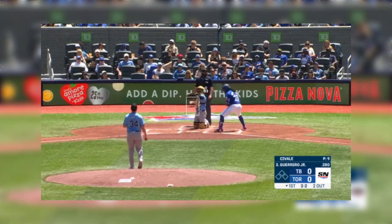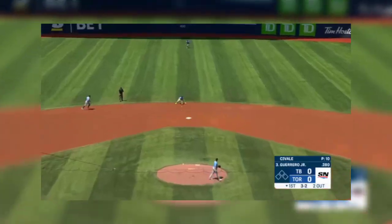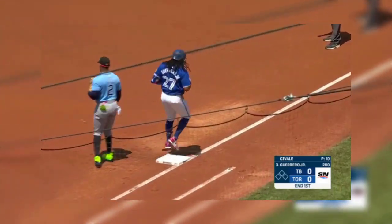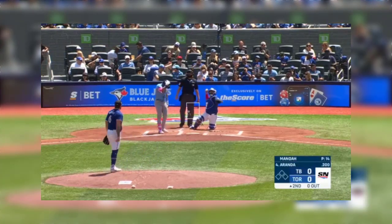Up and in, and a full count. Of course, the one thing you want to see. Up the middle but playing right there. Palacios — so Guerrero is retired. There's Jonathan Aranda, the cleanup hitter as the DH.